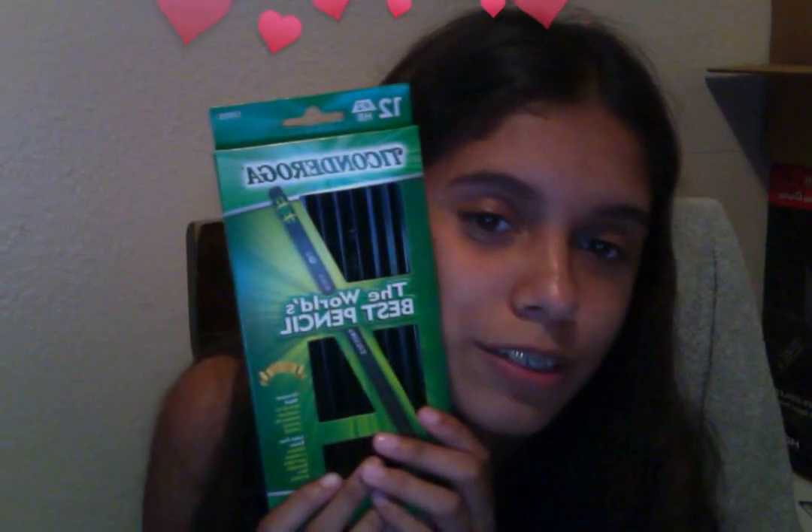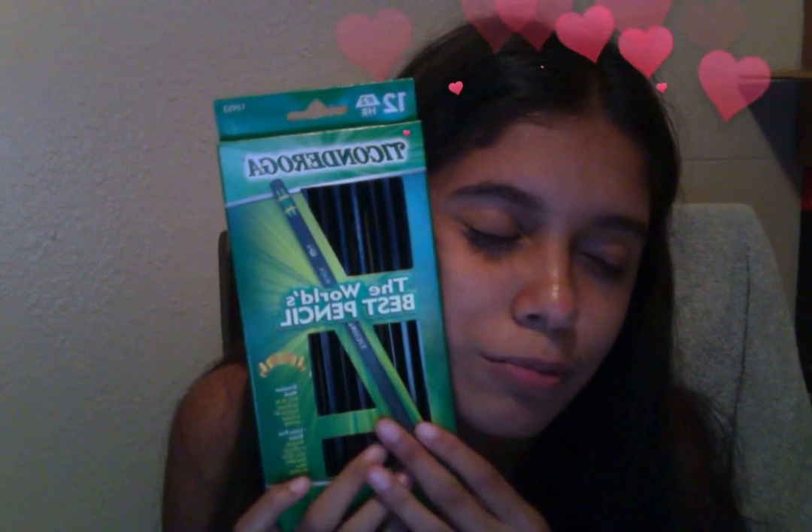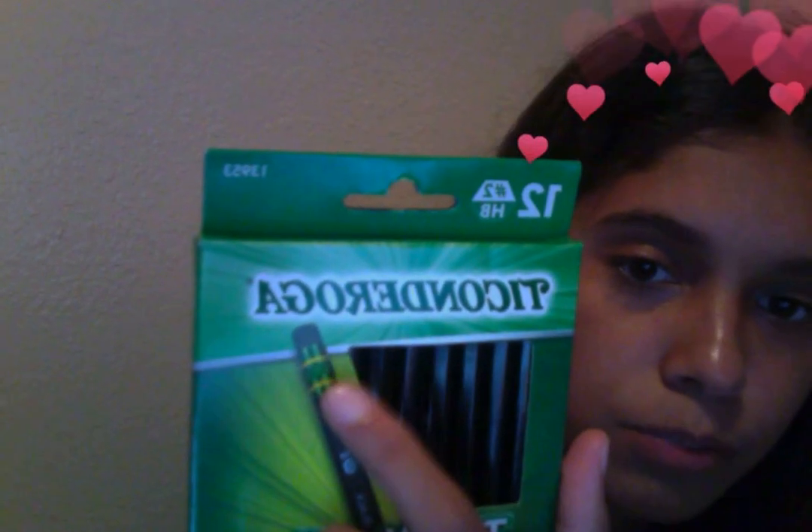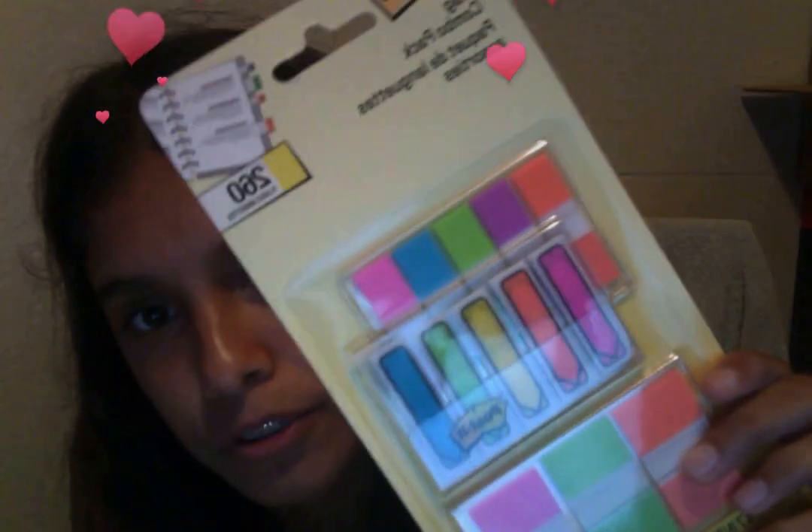I got these really cool black pencils because I love black pencils — they are aesthetically pleasing to look at. Except for that yellow part. That yellow part is always bothering me, like why can't you be black? But it's fine. And then I got a bunch of post-its — look, it has hearts on it! I got loose leaf paper, three stacks of those.